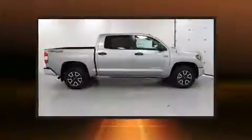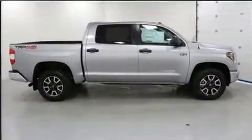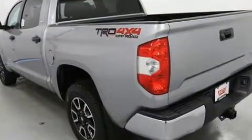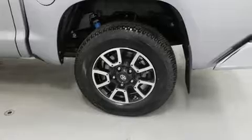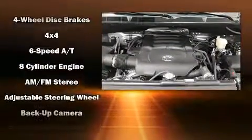It's equipped with tons of terrific amenities, but it won't break your budget, such as cruise control, front and rear reading lights, one-touch window functionality, a built-in garage door transmitter, front fog lights, heated door mirrors, lane departure warning, and remote keyless entry.